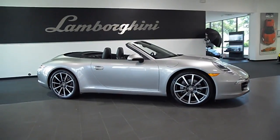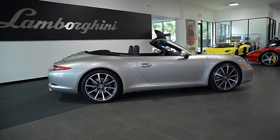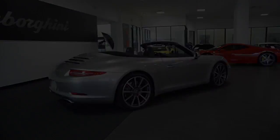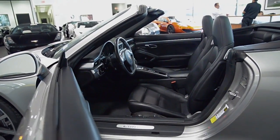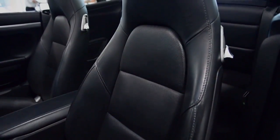Lamborghini Dallas proudly presents a 2013 Porsche 911 Carrera Cabriolet, equipped with a 3.4-liter, 350-horsepower, 6-cylinder engine and a 7-speed PDK transmission with rear-wheel drive. This car is finished in a beautiful platinum silver metallic exterior color and black full-leather interior.